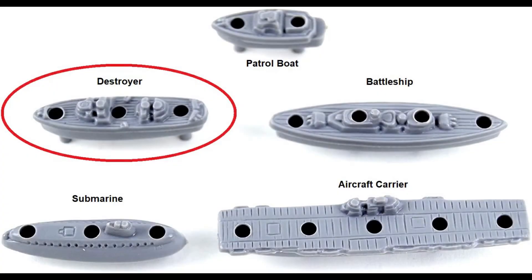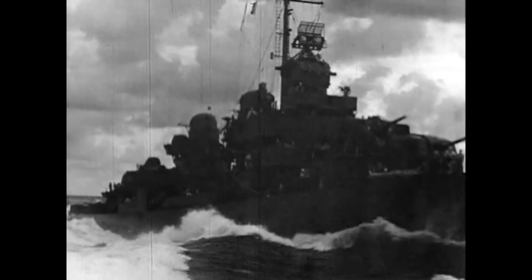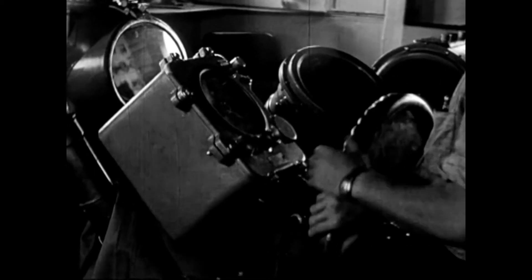The easiest way to see the difference between a destroyer and a battleship is to look at the Milton Bradley Hasbro board game Battleship. Destroyers are small, yes, but they're fast and maneuverable, and if used aggressively and smartly, can greatly turn the tide of a battle.